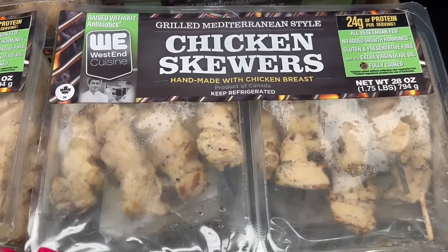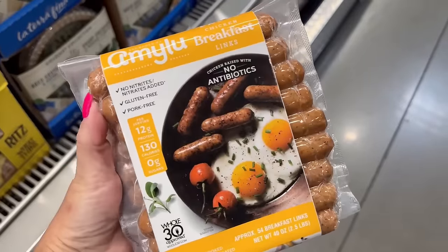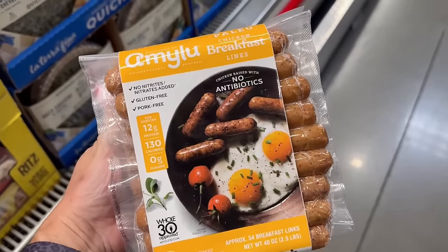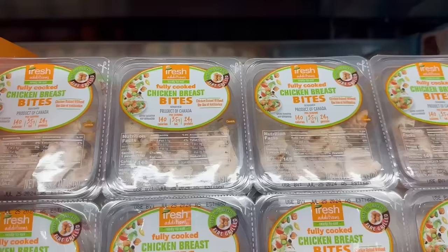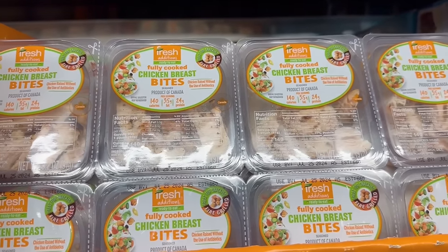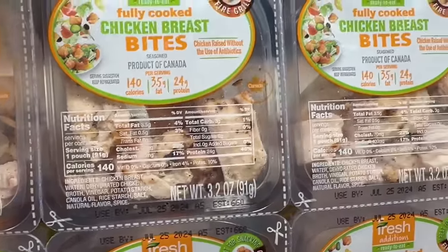For protein, these chicken skewers are so incredibly delicious — you just warm them up. Moving back to Amy Lou, I love their breakfast sausages. You see me use these a lot; amazing ingredients, amazing macros. Also, these little chicken breast bites are fantastic, especially if you take a lunch or snack on the go. About 140 calories and you're getting 24 grams of protein.